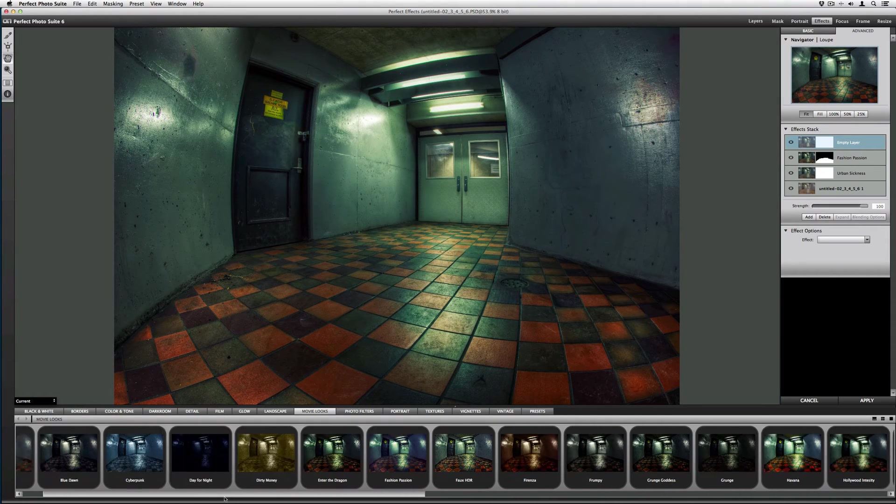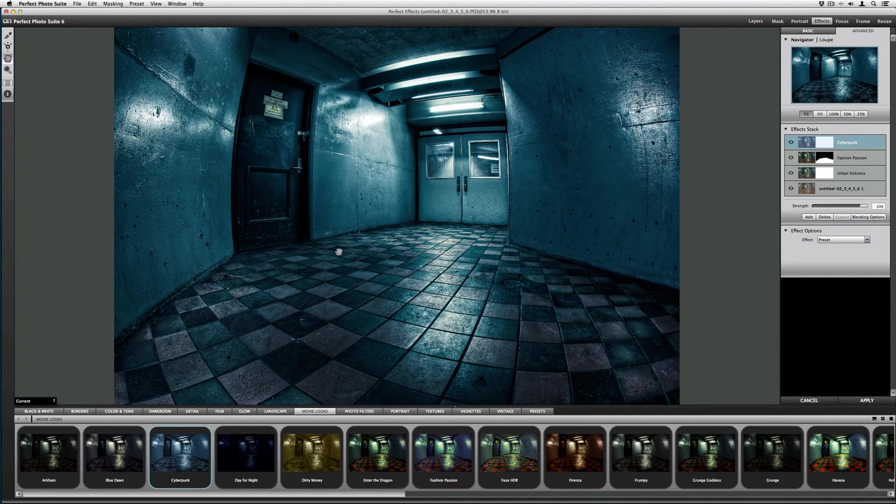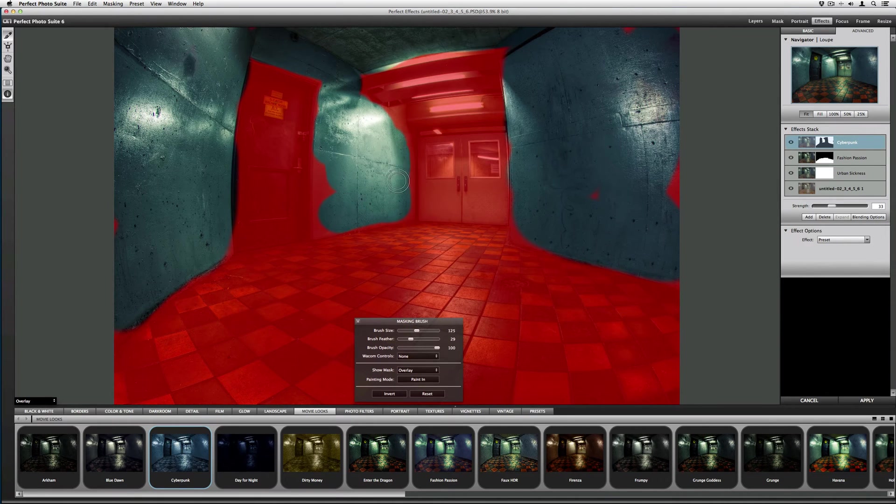Now I want to do something to the concrete, so I'm going to Cyberpunk. I want the strength to be very small — bring it down to zero, just a tiny bit, around there. You can see how it adds a really nice blue. Bring up the masking brush, invert, and start painting that blue effect onto the concrete. I'll also get the ceiling because that's kind of a concrete slab too.